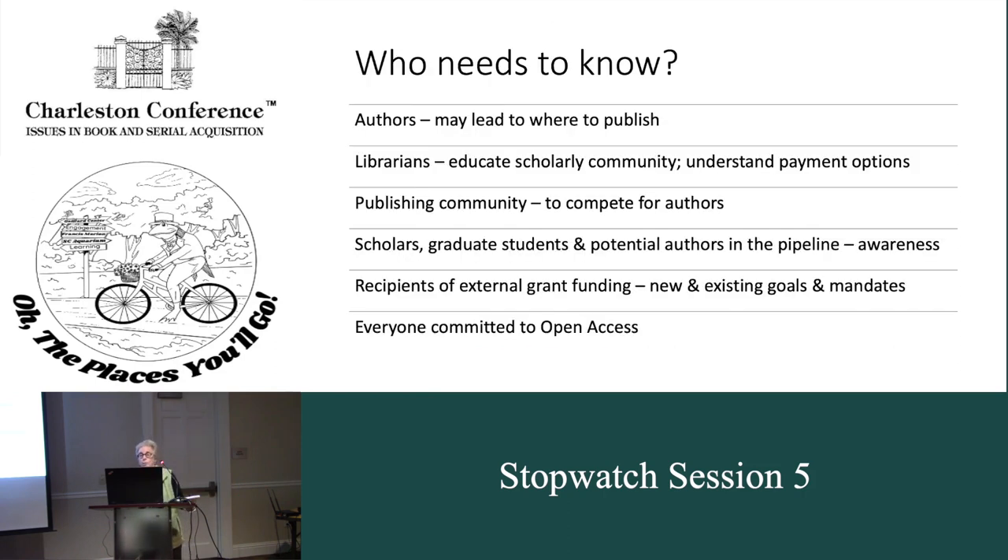The big question — who is in the know, and who needs to know? It may not determine where to publish, but it will potentially encourage our authors to be more aware of certain options, especially if they have a mandate to publish open access. As the rules change for external funding, that's obviously driving a lot of this. Authors are the key people, and it may lead them to determine where best to publish their content. It doesn't suggest that a librarian is going to say these are your only options, because that's the author's determination of where they're going to rank their priorities. Librarians need to know because they need to educate the scholarly community — new authors especially — on how to understand payment options and how the logistics work, and it's going to work differently at every institution.